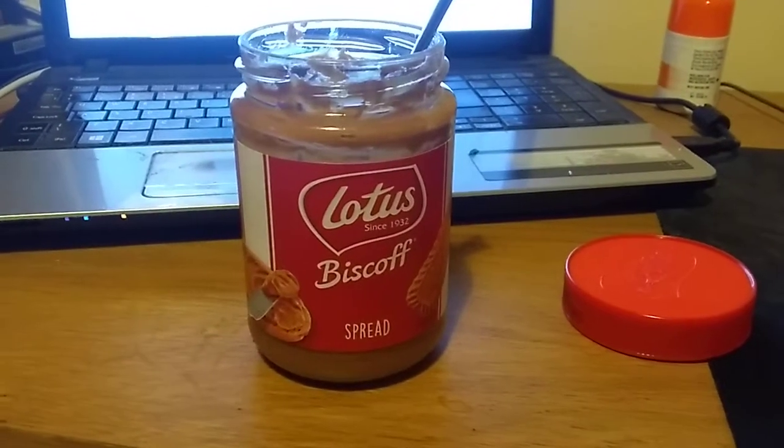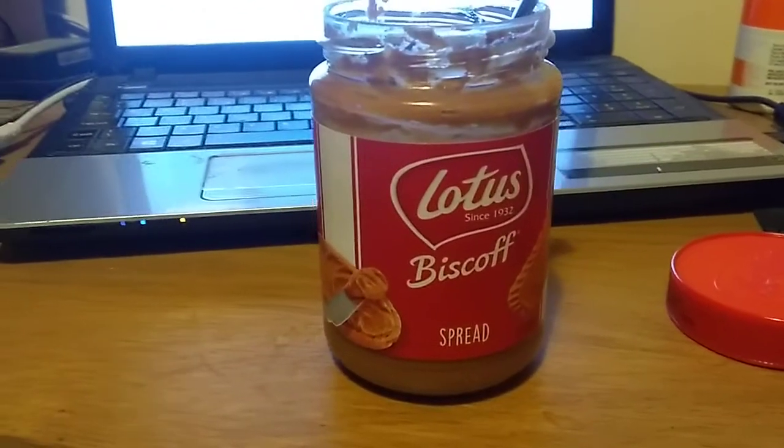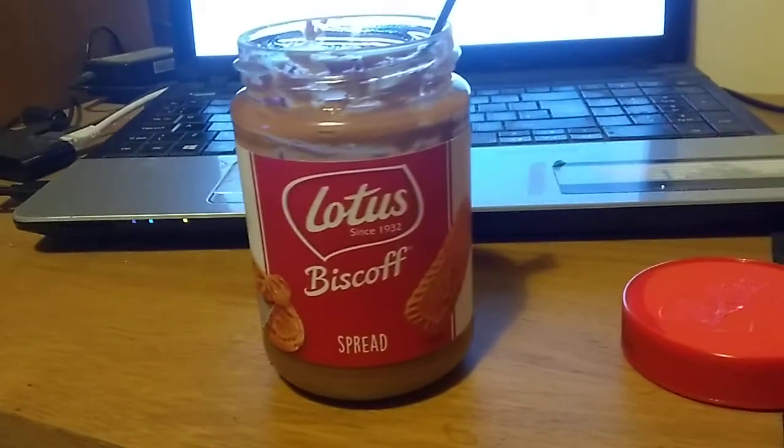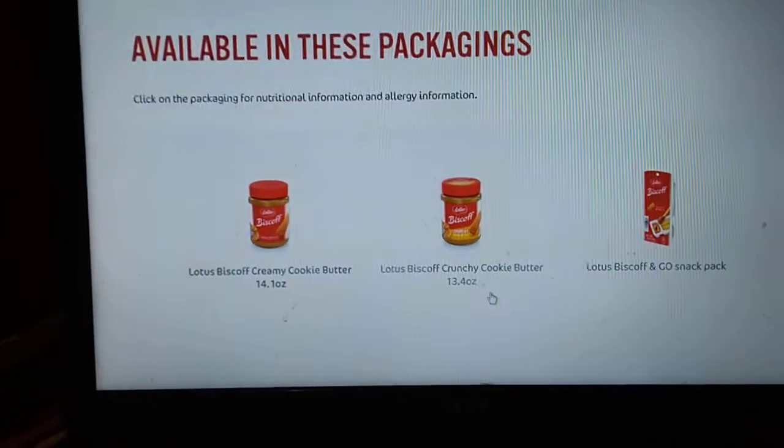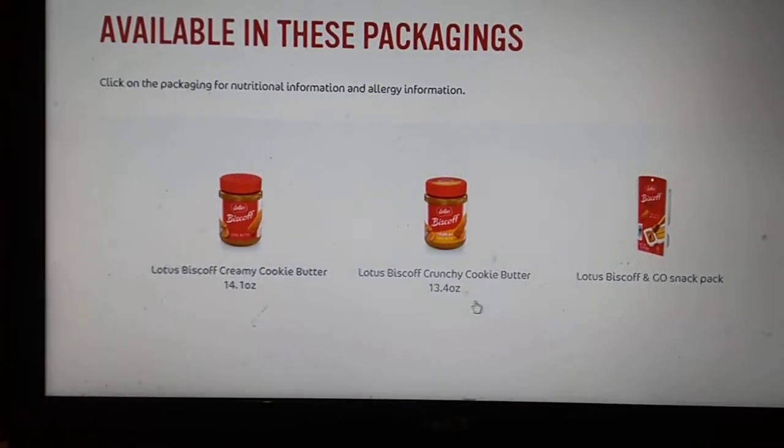Hi everybody. Now this is a very special video and it should really come with a health warning, because in this video we're going to be looking at Lotus Biscoff cookie butter.